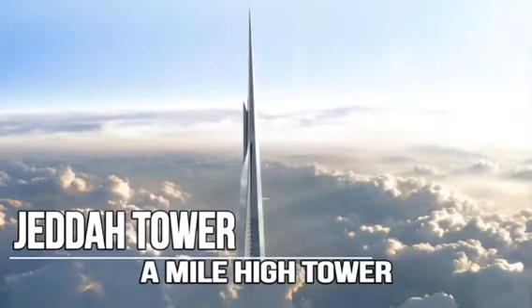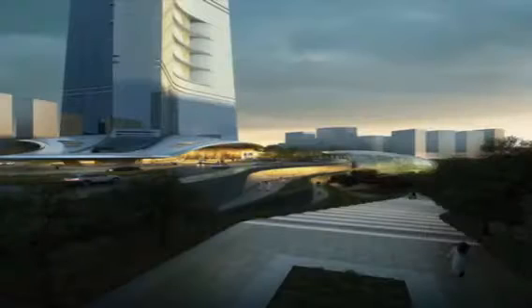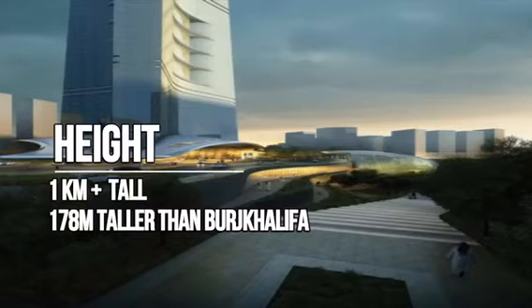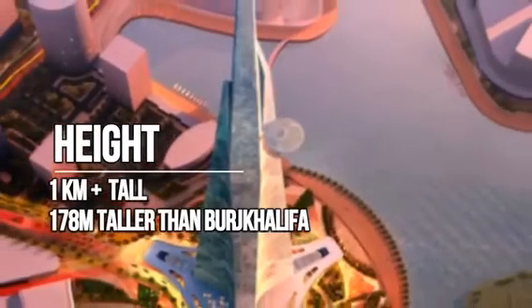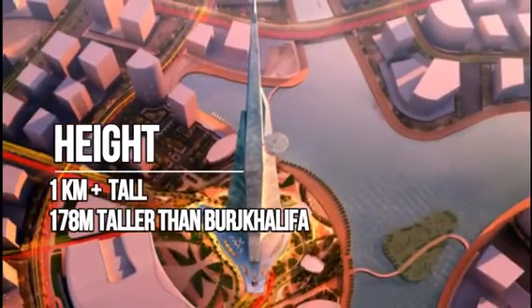Jeddah Tower, previously known as Kingdom Tower and Mile High Tower, is a skyscraper under construction in Jeddah, Saudi Arabia. If completed as planned, the Jeddah Tower will reach unprecedented heights, becoming the tallest building in the world, as well as the first structure to reach the 1 km high mark. Thus it will be 173 meters higher than Burj Khalifa.